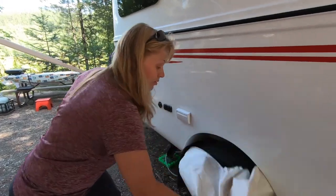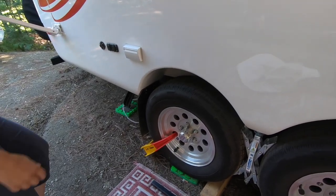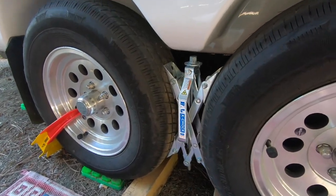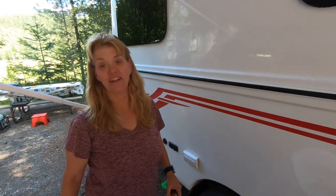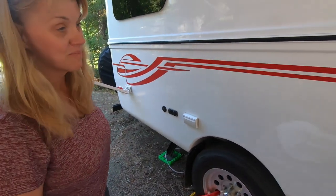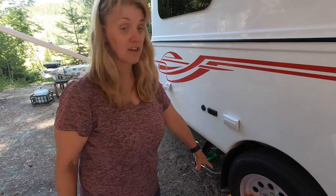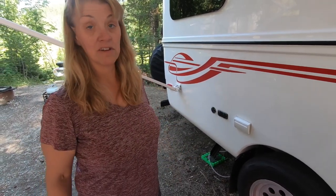A thief runs around, pulls the tire covers off — takes a second — and then they see all the other stuff they've got to take off. We've got a wheel lock and a chock, so between those two they're going to have to break that off and then use a wrench to take it off — that's going to take time. If you really want to be even more secure, you can put lug nut locks on here too. Sometimes on a single axle trailer it's recommended because thieves will just take the tire off with the wheel lock and put the spare tire on.